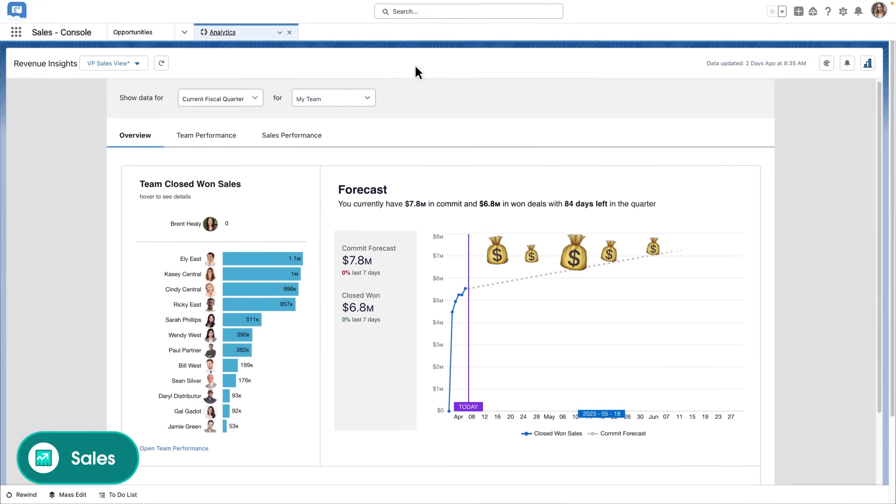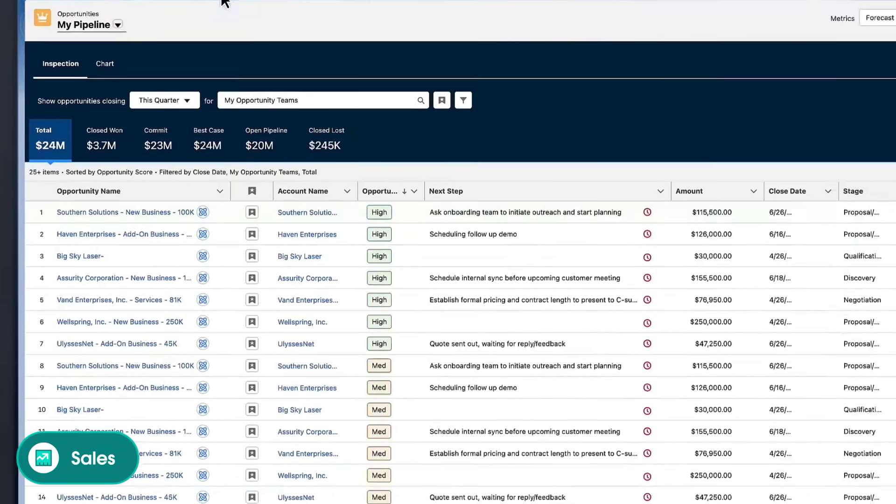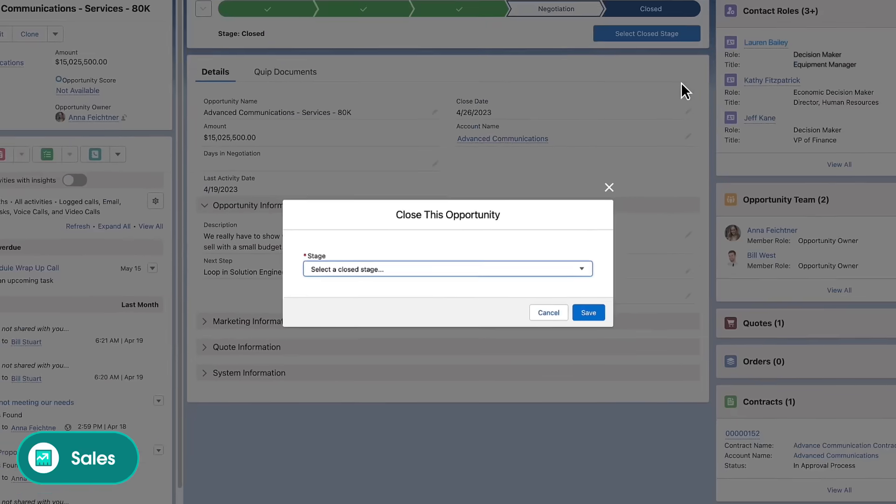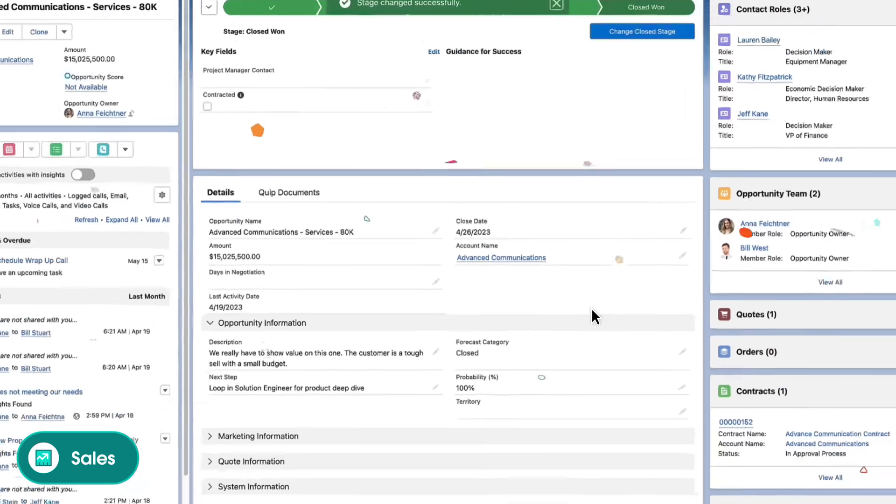Sales grows faster with a complete view of the business. Einstein helps teams focus on high-impact deals, so sellers are at the top of their game—from first contact to signed contract.